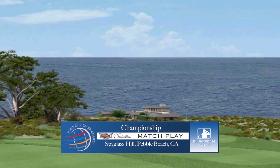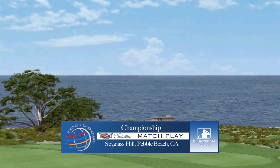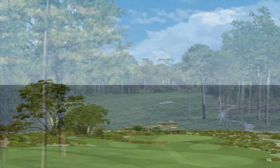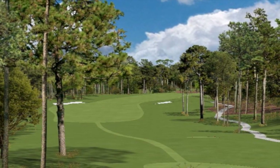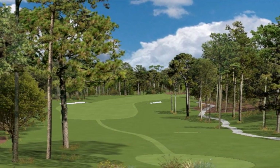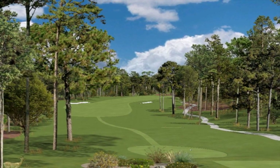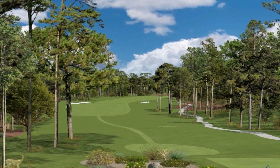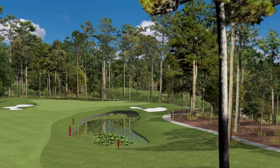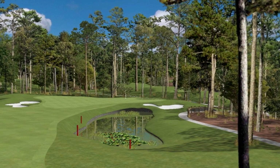Welcome to the 2015 WGC Match Play Championship Final, which promises to be a breathtaking adventure in golf. Spyglass Hill Golf Course takes its theme from Robert Louis Stevenson's classic novel Treasure Island. With this in mind, Robert Trent Jones Senior set about creating a treasure of his own. Opened in 1966, Spyglass Hill Golf Course features two distinctly different kinds of terrain that influence the way the holes play and look.